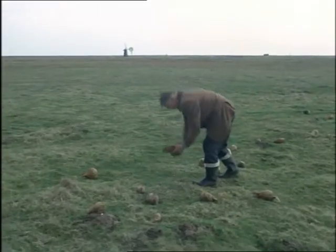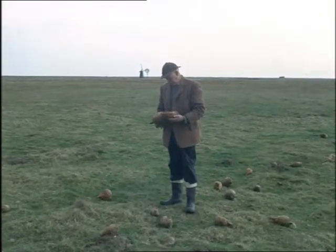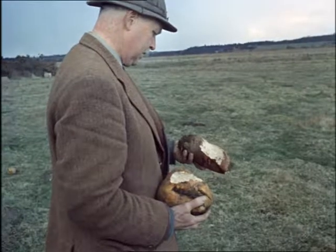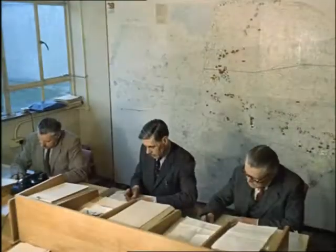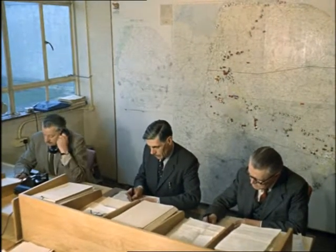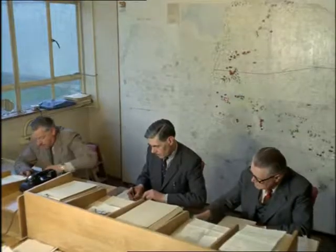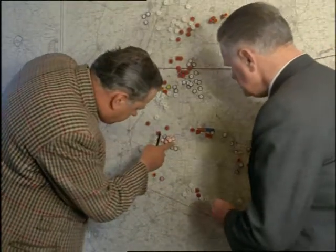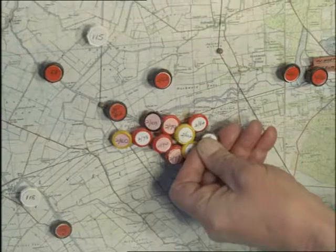Among the coypu's favourite foods are sugar beet and mangel-wurzels, and in a field it doesn't take him long to do serious damage. This is the headquarters of coypu control at Norwich, for so serious has the problem become that the Ministry of Agriculture, Fisheries and Food has now started a campaign to reduce the numbers of coypu drastically.